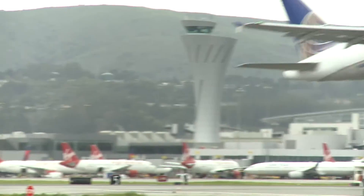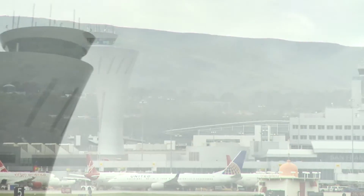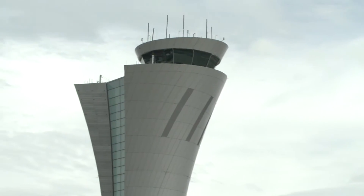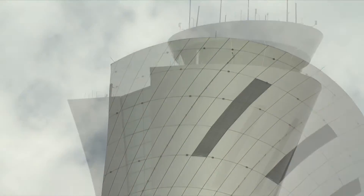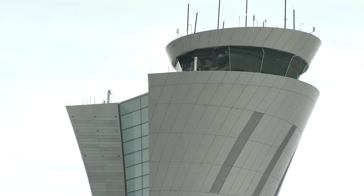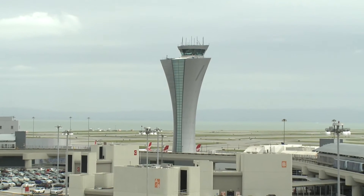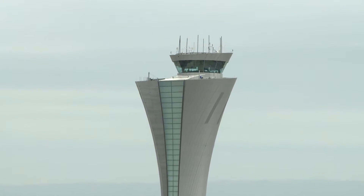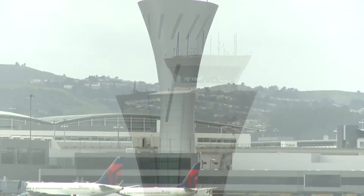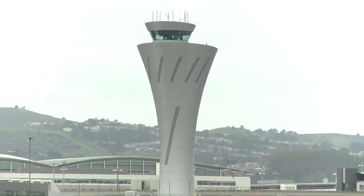A gleaming beacon of structural achievement, the new San Francisco International Airport Traffic Control Tower, accented by its soaring flared design and glistening metal paneling, is a dazzling addition to the Bay Area horizon. But this triumph of engineering ingenuity is more than just a pretty face.